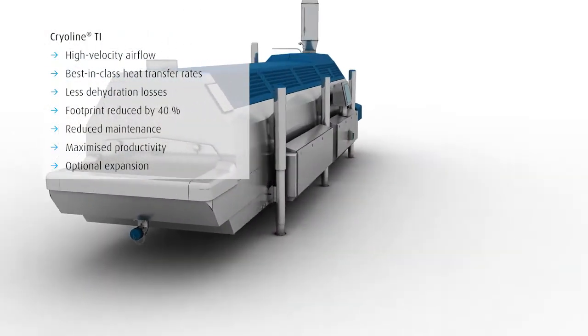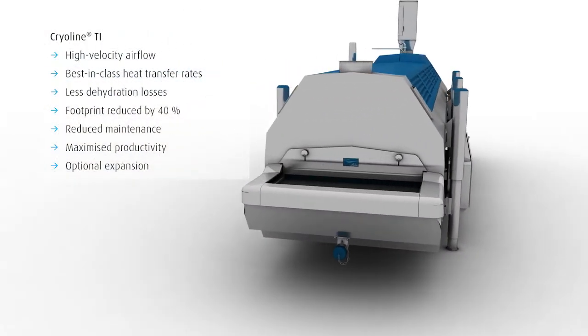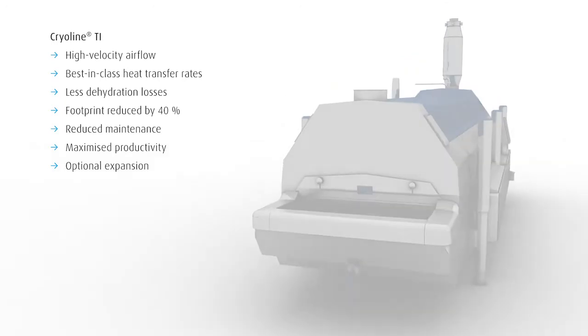Increase the efficiency of your processes and use the benefits of the Cryoline TI to improve your productivity.